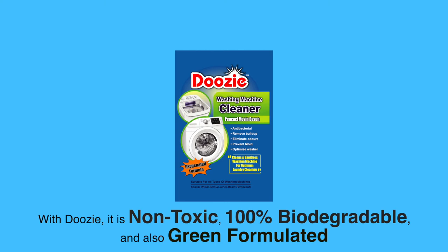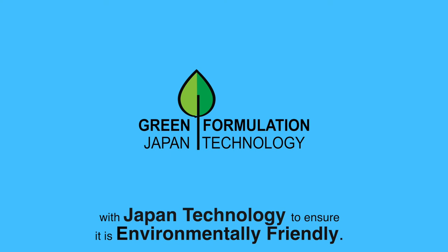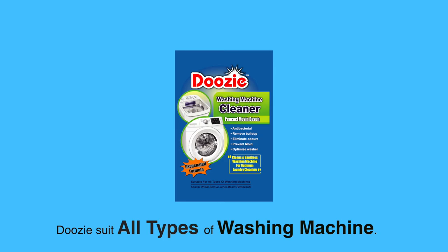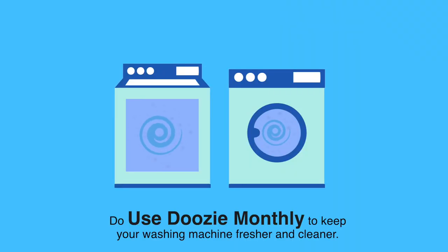With Doozy, it's non-toxic, 100% biodegradable, and also green formulated with Japan technology to ensure it's environmentally friendly. Doozy suits all types of washing machines. Use Doozy monthly to keep your washing machine fresher and cleaner.